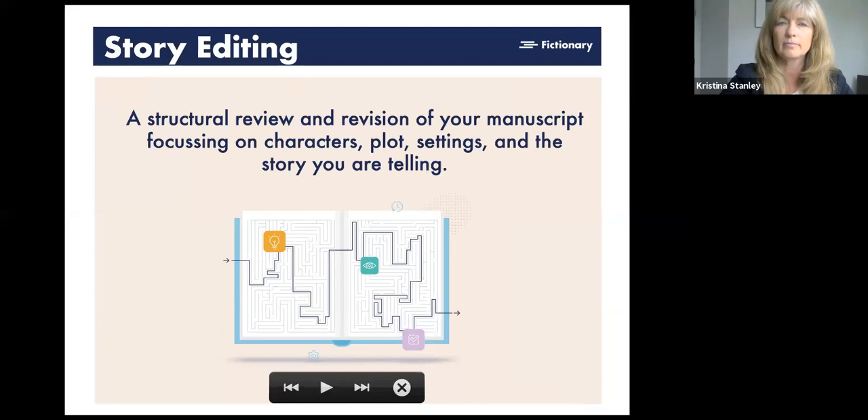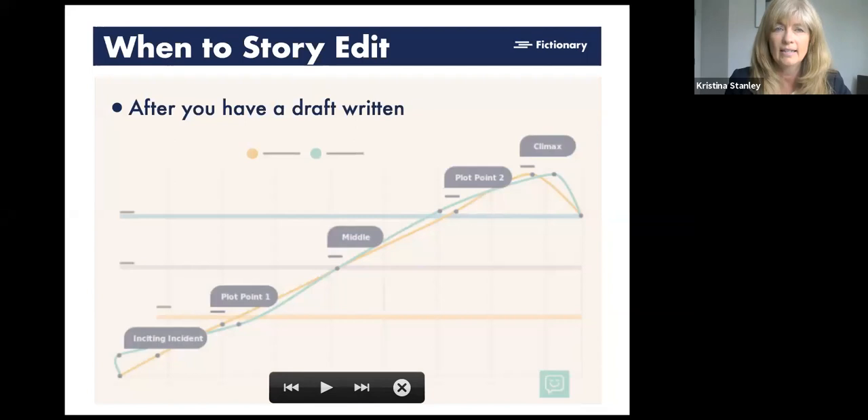You do a story edit after you have a draft written. The whole goal is to tell a powerful story — and a powerful story simply means one that creates emotion in the reader and keeps them engaged. People read different genres — thrillers, literary fiction, mysteries — but what you want from your story is to share an emotional experience so the reader can't put it down. You can't do any of that until you have a draft written.